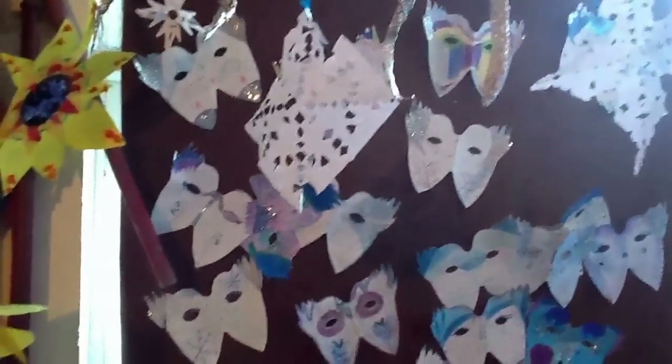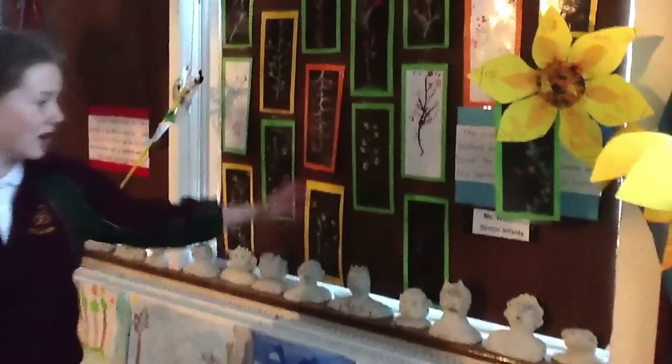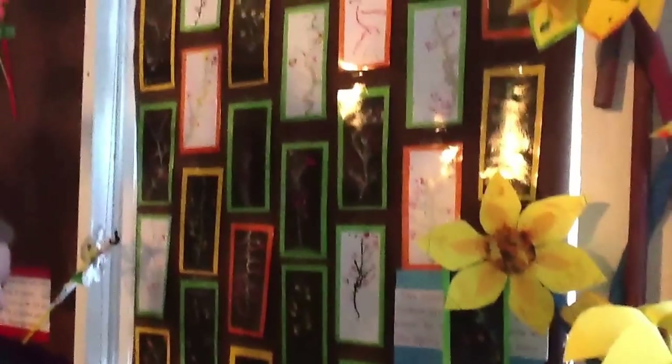I'm Niamh Cullen and I'm going to explain a few things over here. Over here is the winter mask which was made by 3rd class. As you can see they have lots of glitter and blue to represent the colours of winter. And then there are lovely blossoms over here made by senior infants.